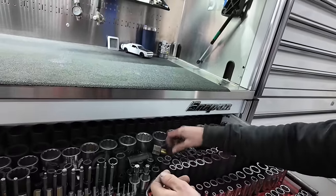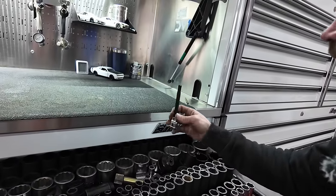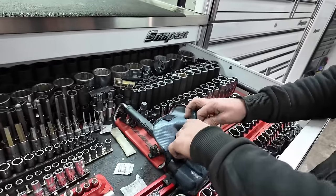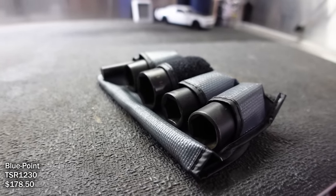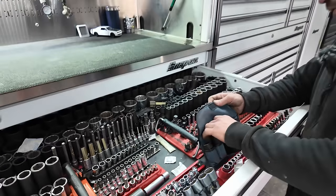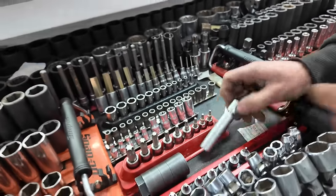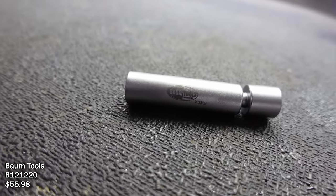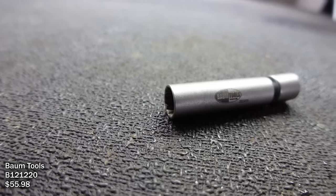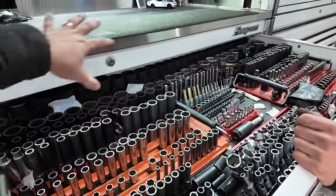Most of them are Snap-on but there are some VIM sockets, and the bigger sockets are mostly Sunex. There are also a few specialty sockets — these are for Sea-Doos, to take the impellers out. These are the sockets for head bolts on Audis. These half-sockets are for lug nuts like 22.5 that swell up — you don't use them too much, but that's what they're for.